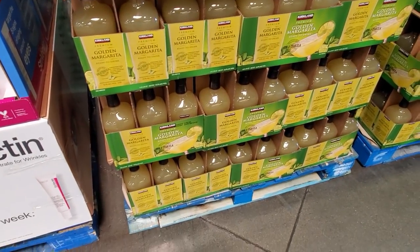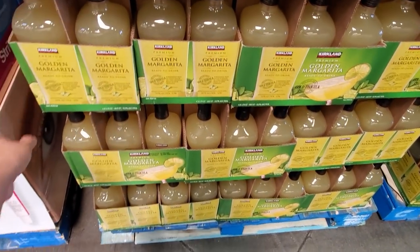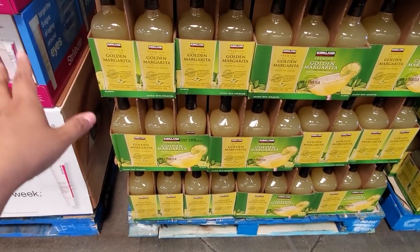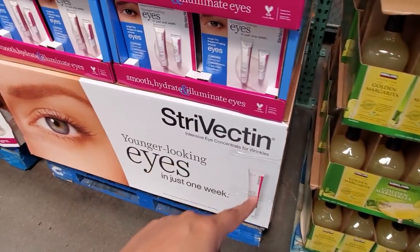Alright, I made it back into Costco. $8.50 you guys — I am going to grab a 4-pack. It's already made and it already contains alcohol. My husband's going to get a cart. We're going to buy some.